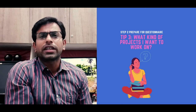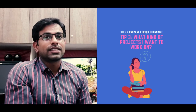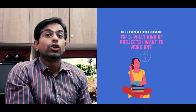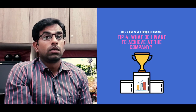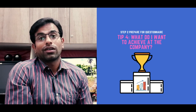Tip number three: what kind of projects would you like to work on? This is where an interviewer will want to know a little about your ideal projects, your passions and your ambitions. What would the creative work be? What would you want to produce? Who would it be for and why?